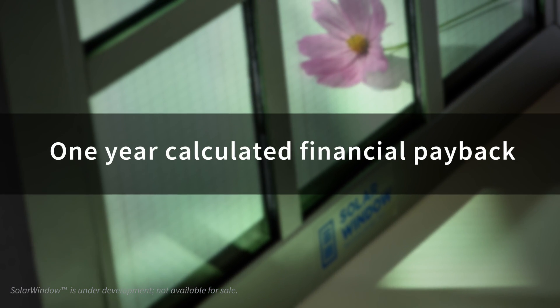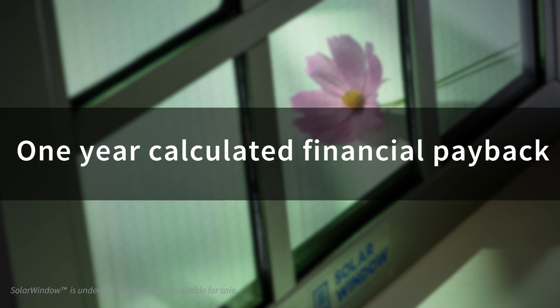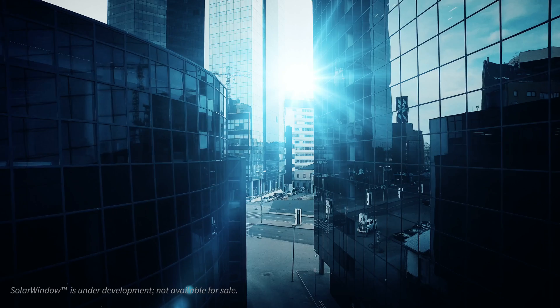Over 50 percent of the electricity in the United States is generated by burning coal, a fossil fuel that is certainly having an effect on climate and is a greenhouse gas producer. The financial payback for SolarWindow is less than one year.